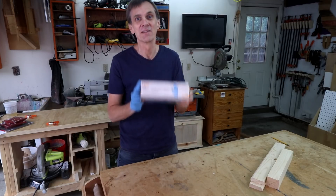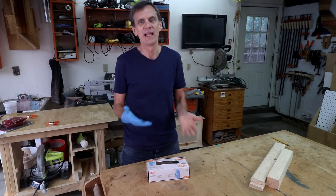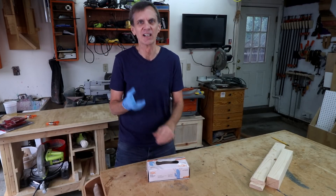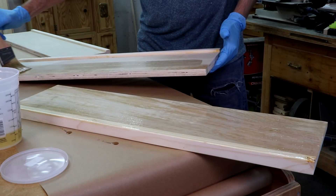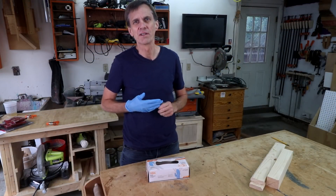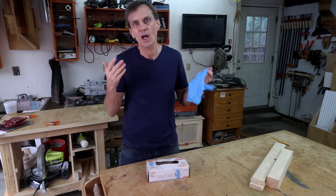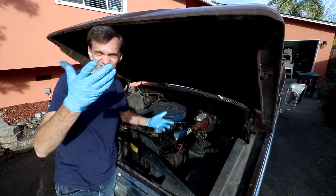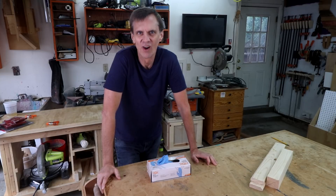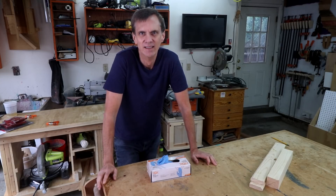Number five: latex gloves. As soon as I discovered these big boxes of gloves I wondered why I waited so long. I really hate getting finish, paint, and other gunk on my hands, and keeping your hands clean during the finishing process helps prevent transferring dirt and debris to your work surface — not to mention saving the time and hassle of cleaning your hands with mineral spirits or other harsh chemicals. I also like to use latex gloves when changing the oil in my truck or any other car-related stuff. I used to think dirty greasy hands were some kind of badge of manly honor, but really it's just annoying and gross — especially if you want to eat a sandwich with engine grime on your hands.